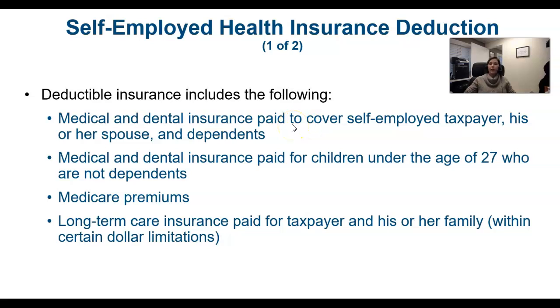If somebody is self-employed, many people who work for employers have the cost of health care covered with premiums taken out pre-tax. Congress realized that self-employed people should have that opportunity as well. So if someone is self-employed, they can take the cost of their insurance that they pay for themselves and their family and deduct that for AGI.